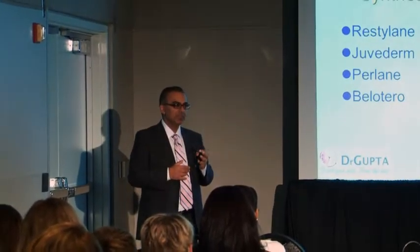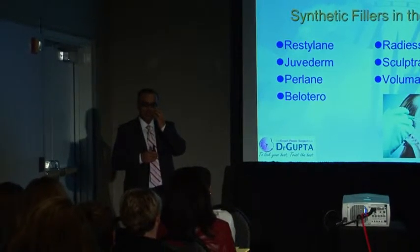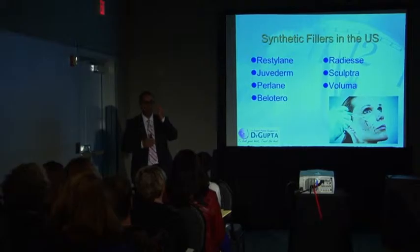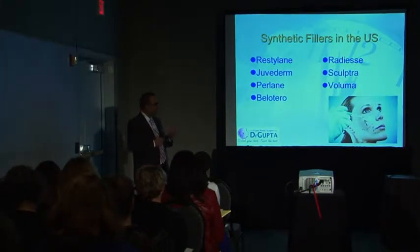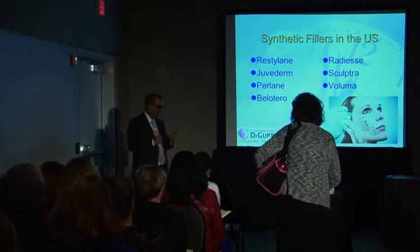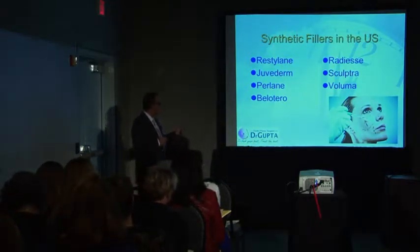Sculptra is a completely different category — they prefer to call it a volumizer. Where you inject it, it attracts water and holds it there, volumizing the area over a 7-to-10-day period for a very slow cheek lift. It's a little complex to use, but results are really good. And then Voluma — the same hyaluronic acid chemistry as the others but lasting two and a half years, because the molecules are more tightly cross-linked, making it firmer. We don't put Voluma in the lips or high-movement areas — we put it where you need volume, in that sub-malar hollow.